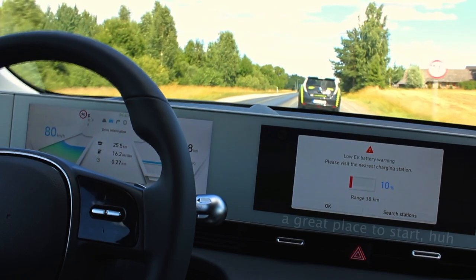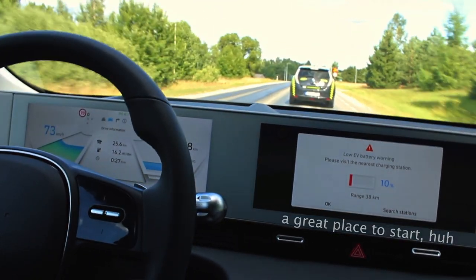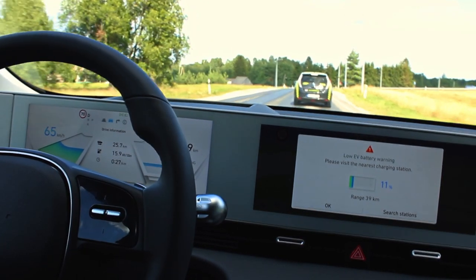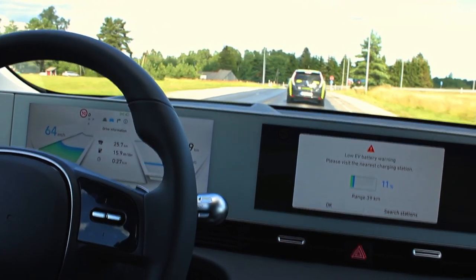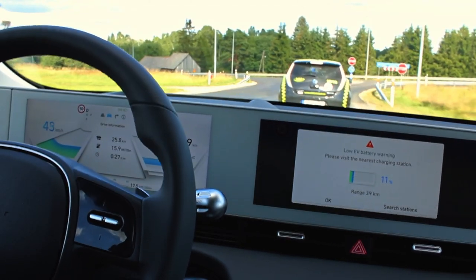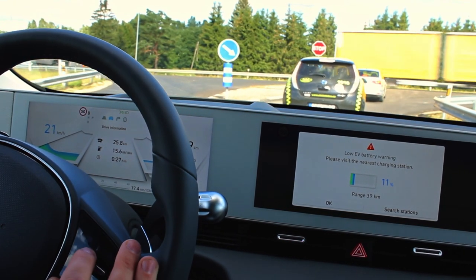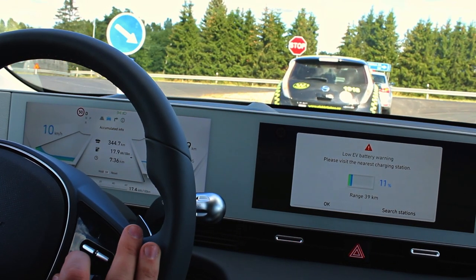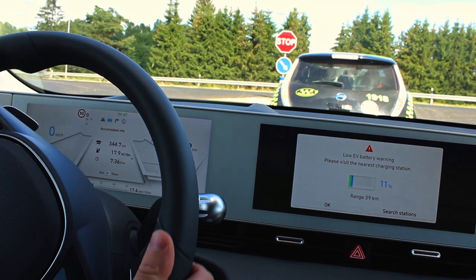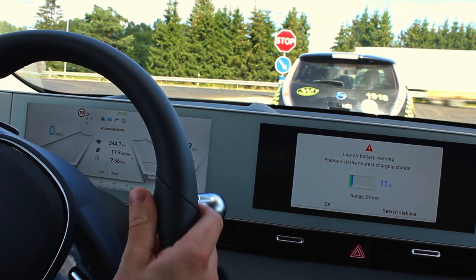We've reached our first warning about the low EV battery — looks like it happens at around 10-11%. I just cut a percent with recuperation. We've driven about 345 kilometers and it says there are 40 kilometers left, so the car is prompting me to find a charging station.